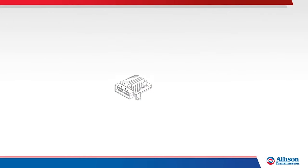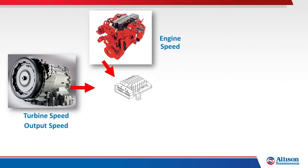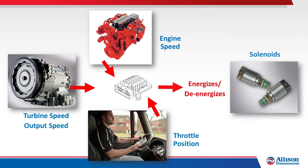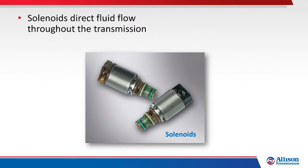Key factors affecting shift control include engine speed, transmission turbine speed, transmission output shaft speed, and the amount of throttle being requested — throttle position. Based on these and other inputs, the TCM energizes and de-energizes solenoids. Solenoids direct fluid flow throughout the transmission to position valves, apply clutches, and provide cooling and lubrication.